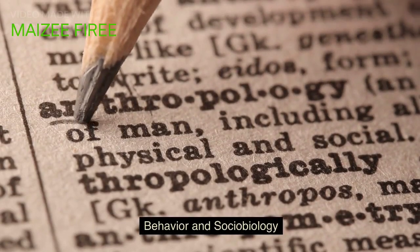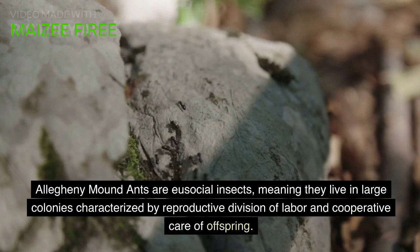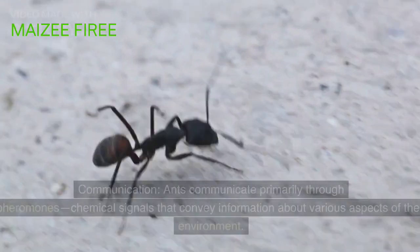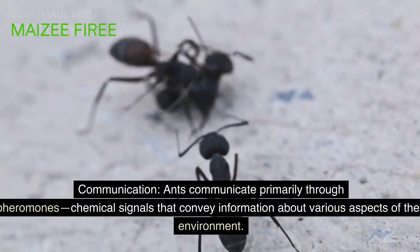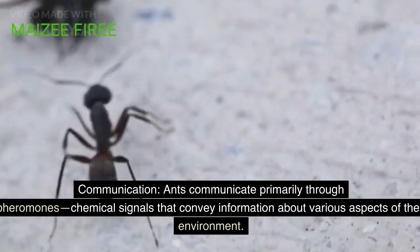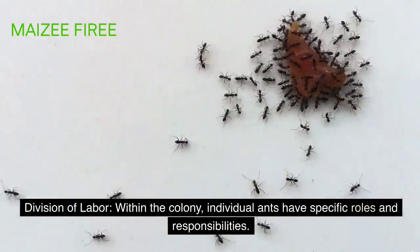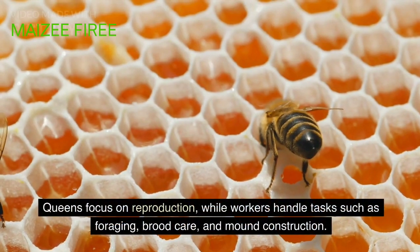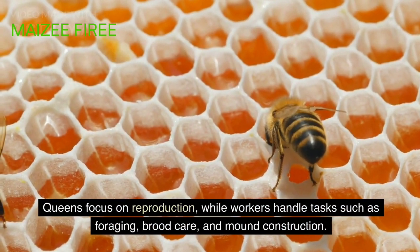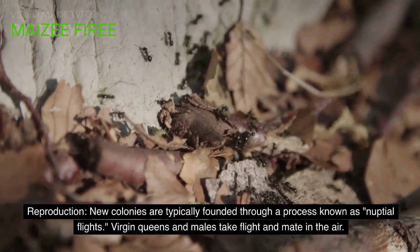Behavior and Sociobiology. Allegheny mound ants are eusocial insects, meaning they live in large colonies characterized by reproductive division of labor and cooperative care of offspring. Ants communicate primarily through pheromones, chemical signals that convey information about various aspects of their environment. Within the colony, individual ants have specific roles: queens focus on reproduction, while workers handle tasks such as foraging, brood care, and mound construction. New colonies are typically founded through a process known as nuptial flights, where virgin queens and males take flight and mate in the air.